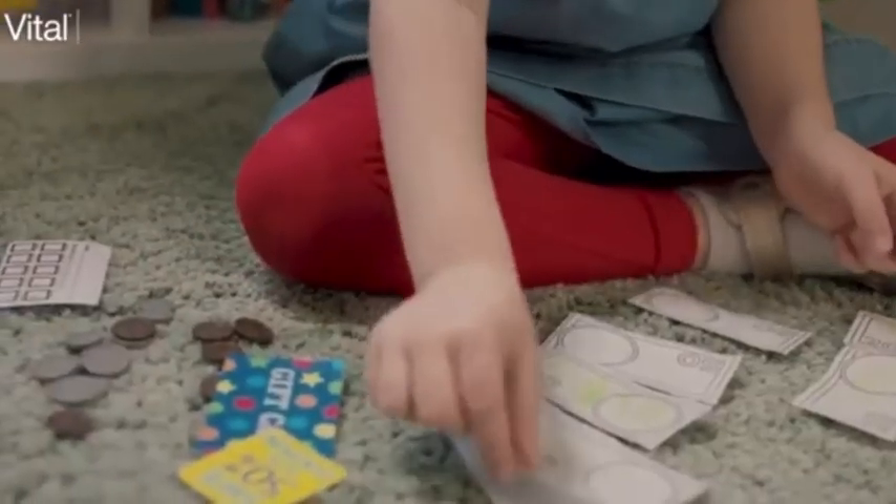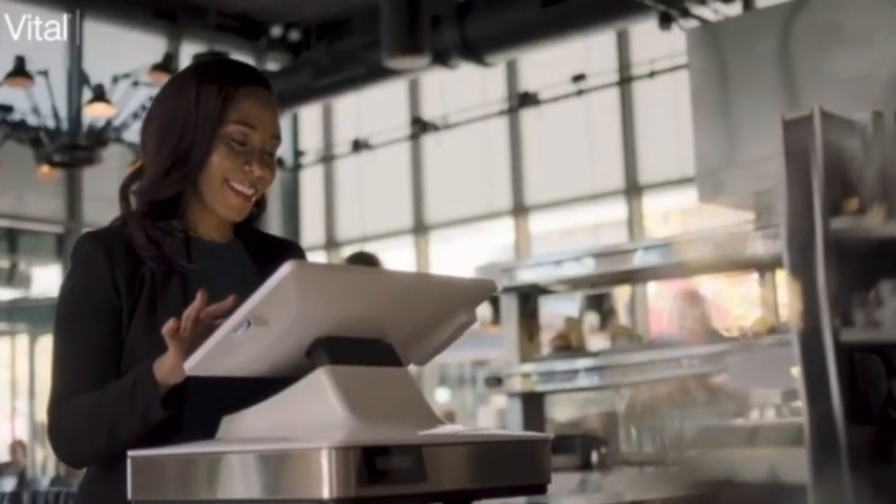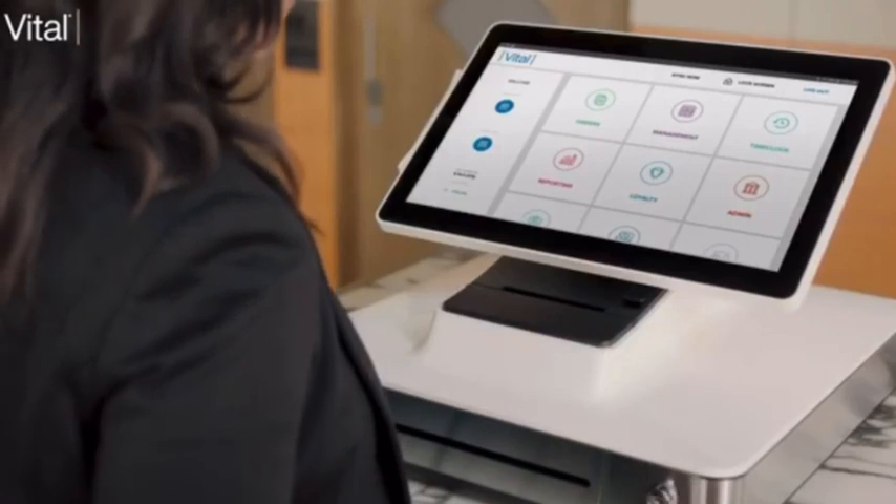As you moved into the future, you let your dreams guide you. Here. Now, Vital Select can bring the future to your business with a full-featured point-of-sale tool that goes way beyond accepting payments.